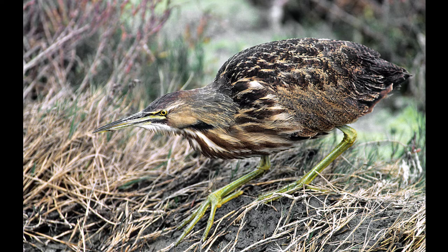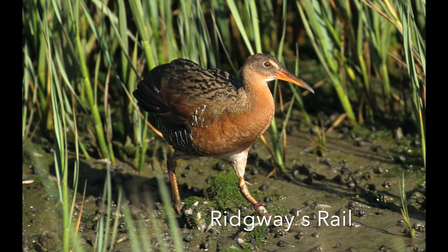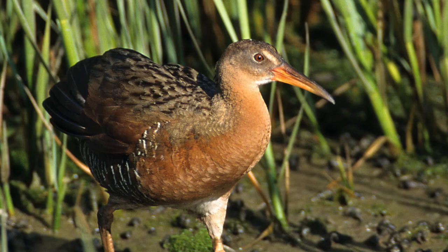This is what used to be called the light-footed clapper rail, now renamed Ridgway's rail. When I started volunteering there in the 1990s, 70% of the world's population was at the Upper Newport Bay Ecological Reserve — so it's very highly endangered. Great efforts are taken to keep people away during breeding season, and they band as many as they can, which you can see on the left leg.